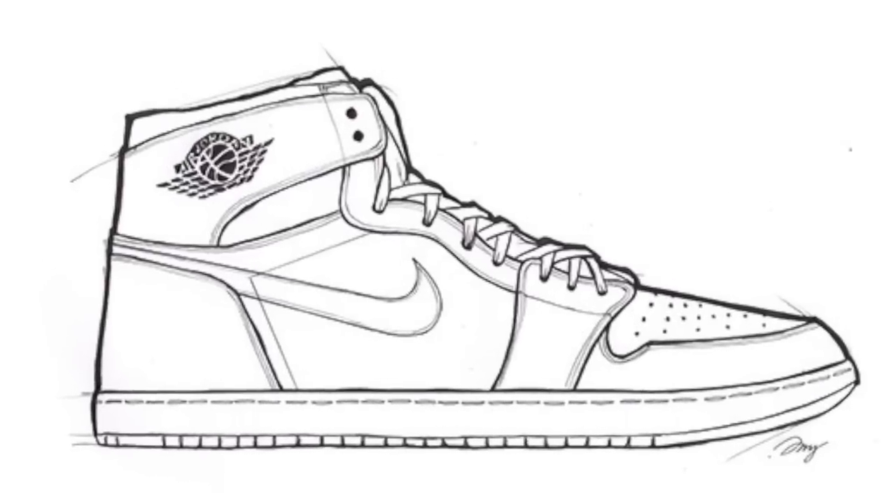Did you know Tinker Hatfield did not design the Jordan 1? Despite being the second most recognizable face behind Jordan Brand aside from Michael himself, Nike designer Peter Moore was actually the person who made history with the first Jordan Wings and Ball logo and was also the designer of the Jordan 1 model.